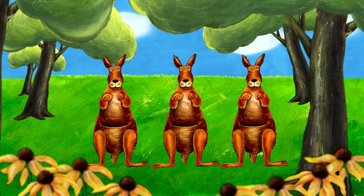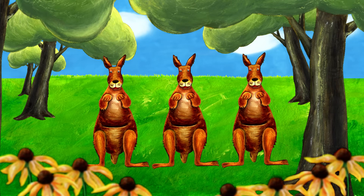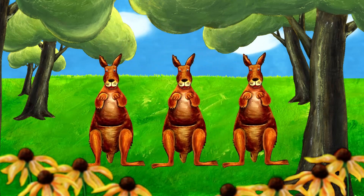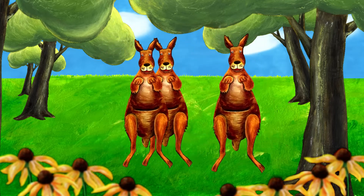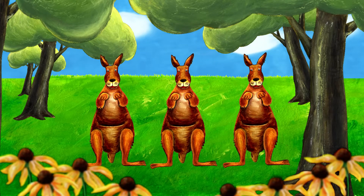The kangaroos are jumping. Where am I? There I am — I'm in the middle. The kangaroos keep moving around. Where am I? There I am, in the kangaroo on the left. Let's play the game one more time. We need to keep our eyes on the kangaroo. Boy, this is going really fast. Where am I now? There I am — in the first kangaroo, and the second, and the third. How did that happen? The next letter is L.